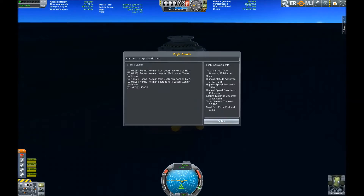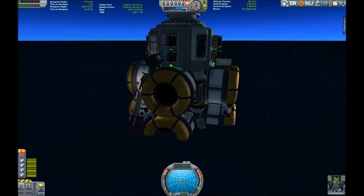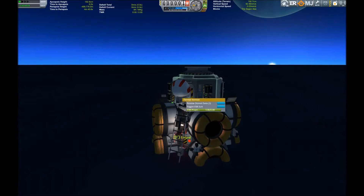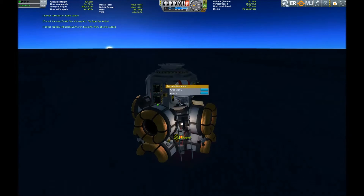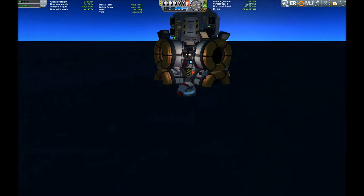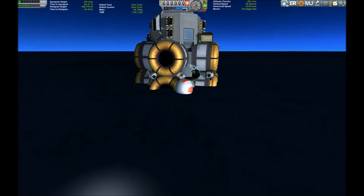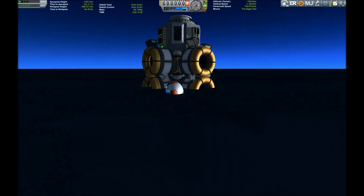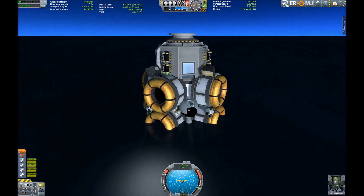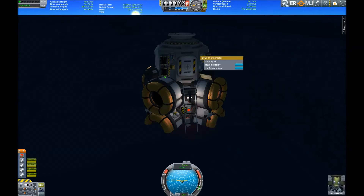But first we get a touchdown — nothing damaged so far. Fermil Kerman can get out for a sweet recreational swim, which will be very nice for him, because he has spent years on a spaceship in various orbits and the prospect of stretching his legs and swimming around in real water in almost comfortable gravity is very, very appealing to him.